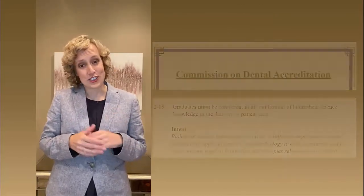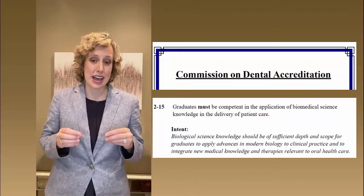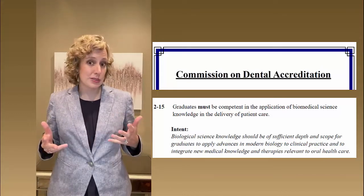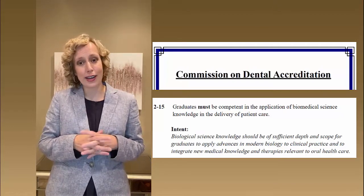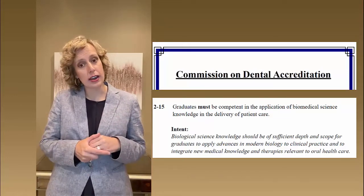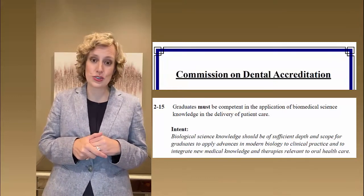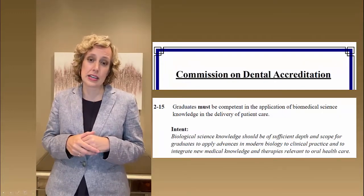The Commission on Dental Accreditation, also known as CODA, has several mandates for graduates of dental school. One of those is that graduates must be competent in the application of biomedical information to the delivery of patient care — a pretty lofty goal. This isn't a new conversation; it's one that dentists have been having for decades, and we've tried to make strides at the University of Louisville. Many of your basic scientists will be using examples that relate to the clinical practice of dentistry, and vice versa — many of your instructors in the clinics will be referring to basic science principles.